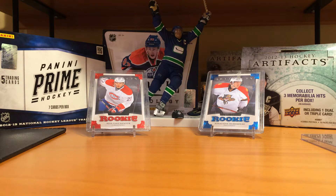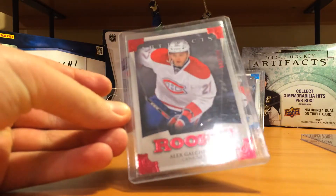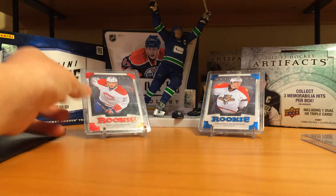Hey, what's up guys, CrazySportsCarts14 here. I've got a card show recap, two cards for this video. This is an Alex Galchenyak Rookie, $2.99 from 1314 Artifacts.